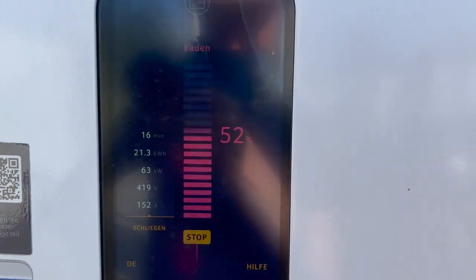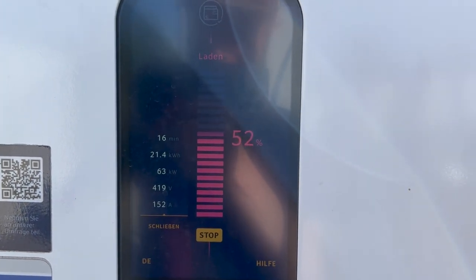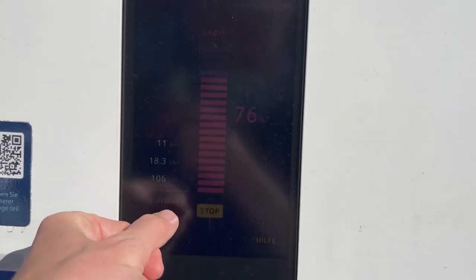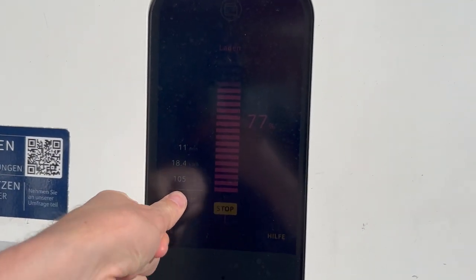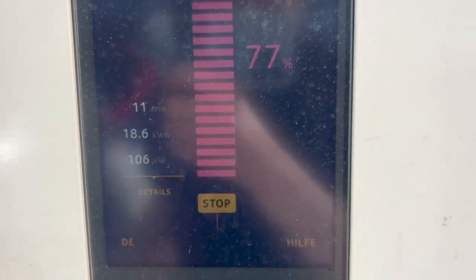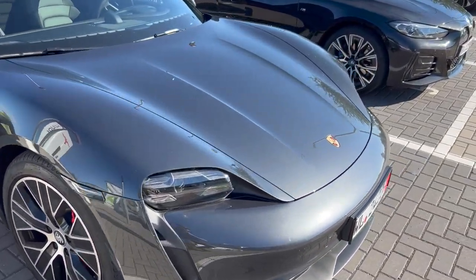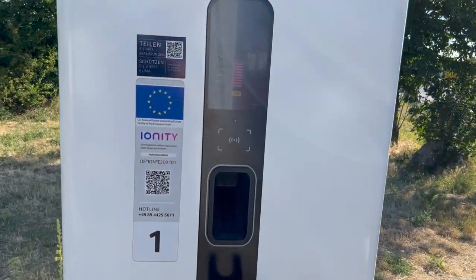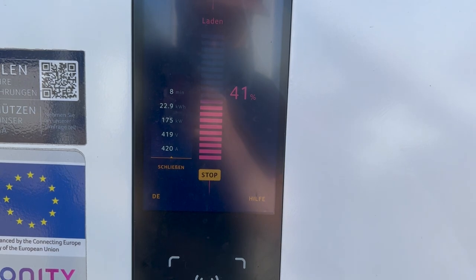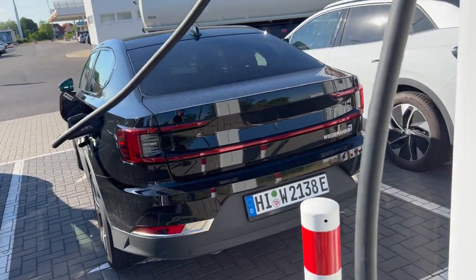We are only doing 63 kilowatts at 52 percent. And of course we have to check in with the Taycan — the touchscreen for some reason doesn't seem to work, I can't get the statistics. But 106 kilowatts at 77 when I plugged in with 60 percent. EQS still pulling 420 amps — 20 percent, 23 kilowatt hours in eight minutes. Not bad.